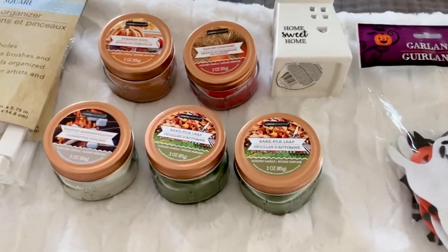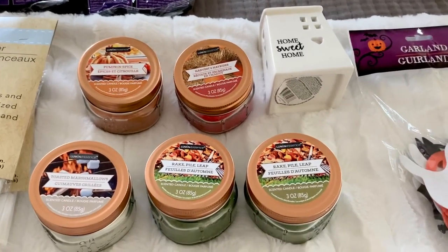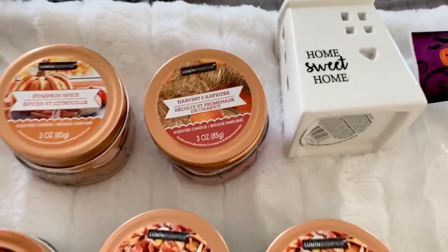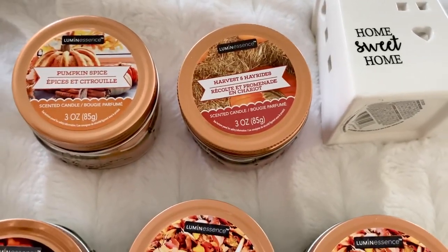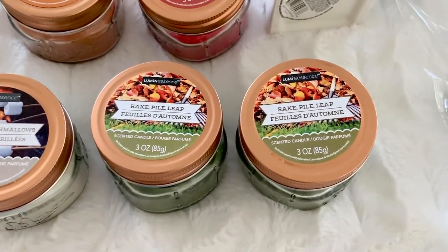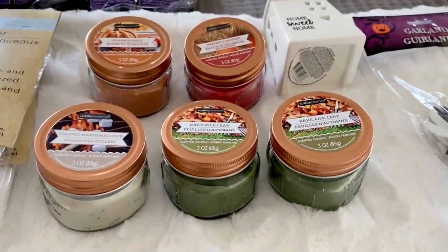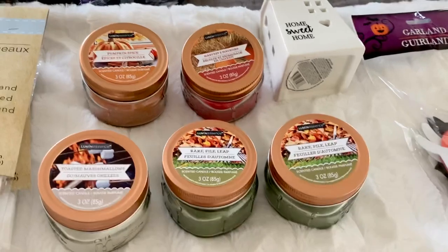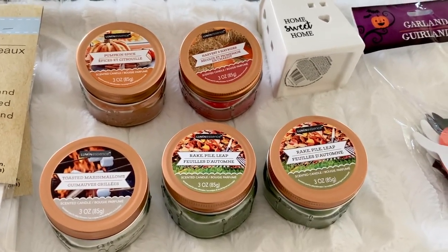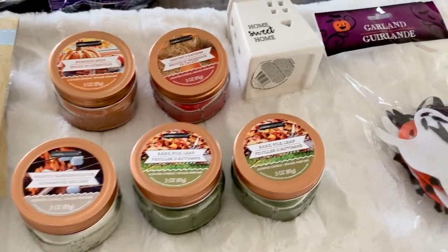Let's move on — I found the Fall Candle. I found the Pumpkin Spice Harvest Hay Rides — Toasted Marshmallows, Rake, Pile, and Leap — and they smell so good. I love the colors of them. They are in mason jars so you can use the jar afterwards. I like to keep these in my guest restroom just because the space is small so you can actually smell the fragrance. It's something cozy for your guests, and I think it's cute.